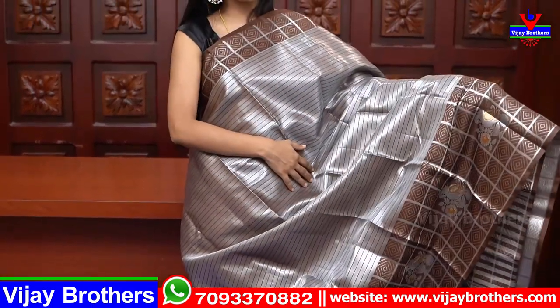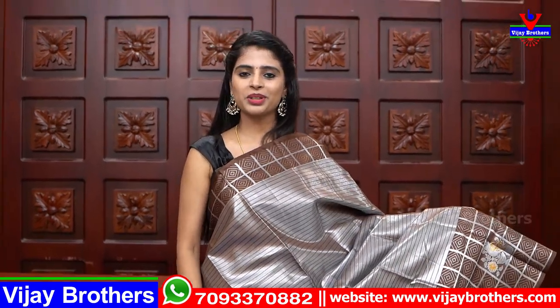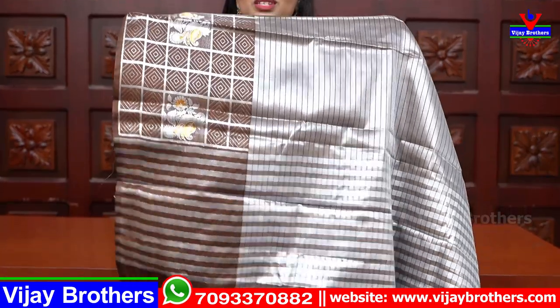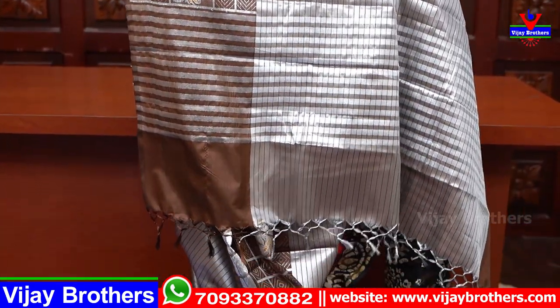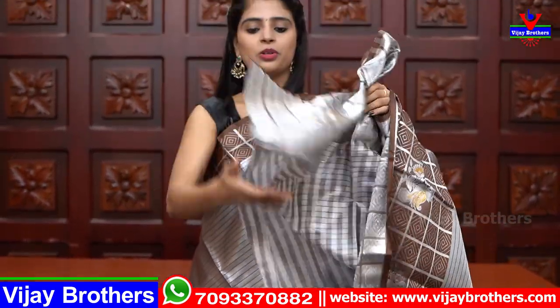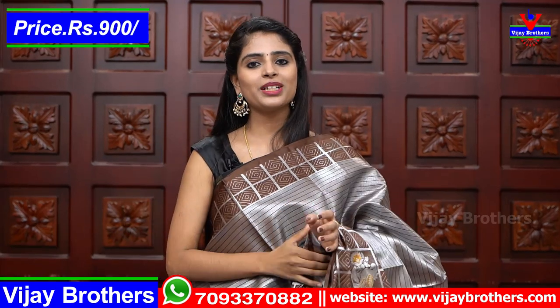The body part has silver and brown color lines running throughout the sari. The pallu is a simple lines pallu in silver kadi style. The blouse is a tissue blouse in self color — checked pattern style. Same price — 900 rupees.